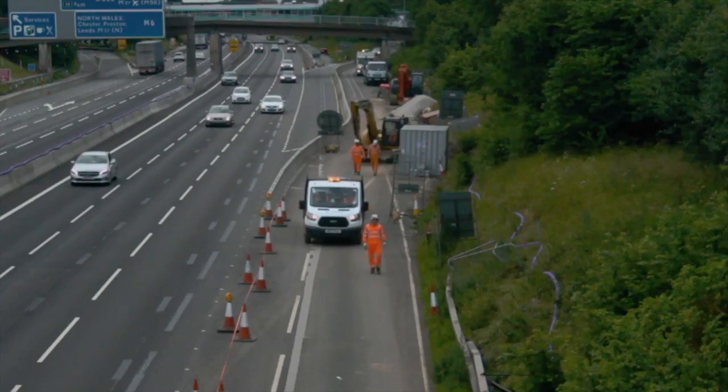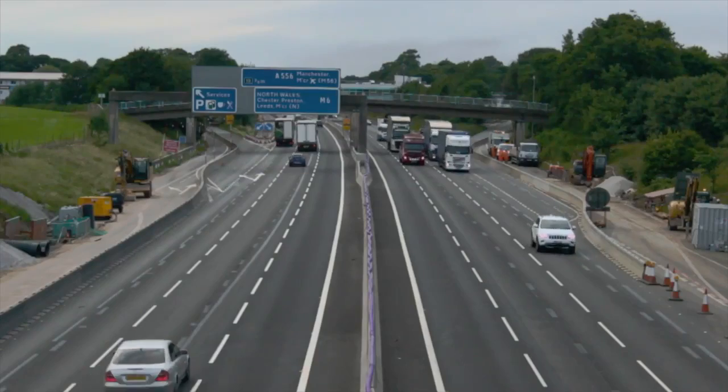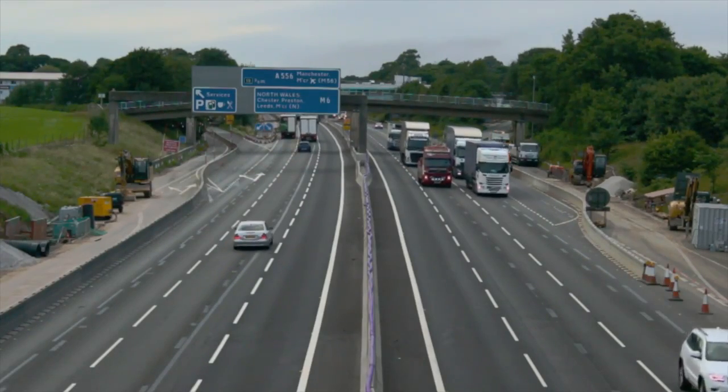I'm Stuart Ashton, Sapphire Utility Solutions Technical and Innovation Manager, and I also oversee how the lining works. Tonight we're with one of the UV lining crews working on the M6 Smart Motorway project between Junction 16 and 19.